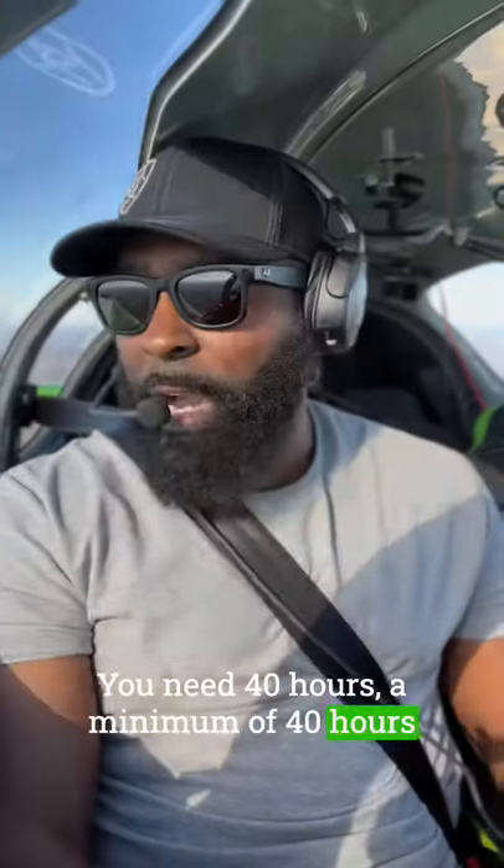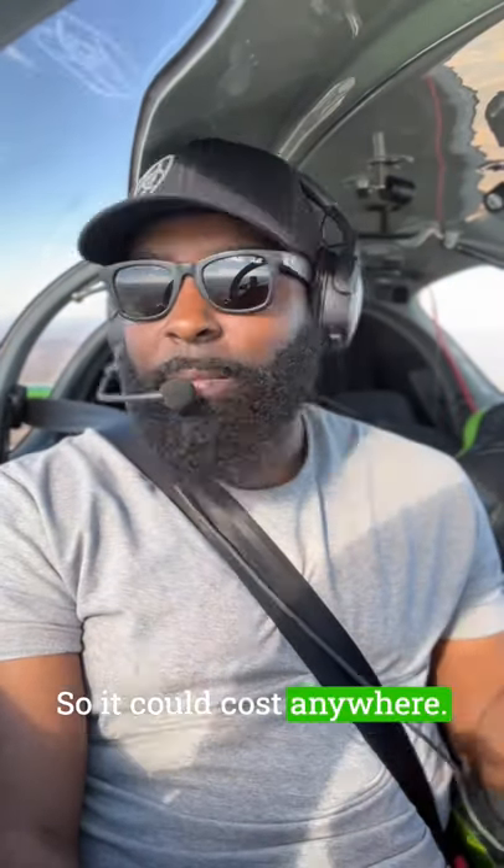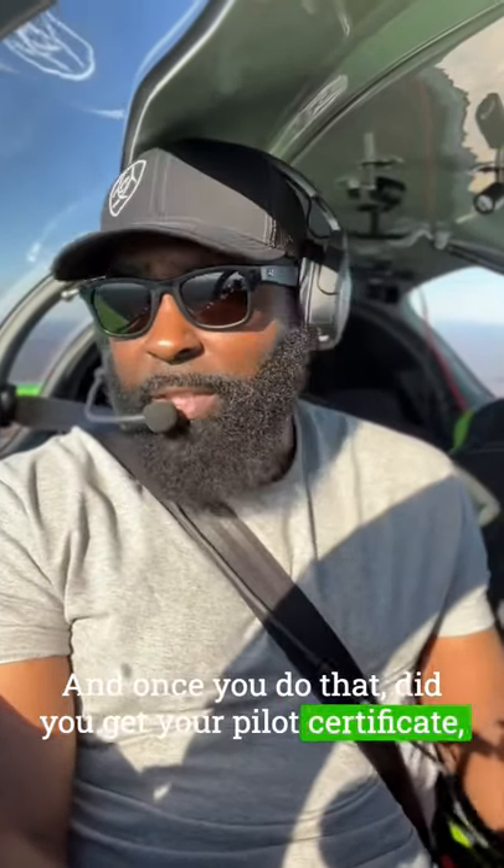Step number three: once you pass the written test, find an instructor who will teach you how to actually fly the plane. You need a minimum of 40 hours before you can take what they call a check ride. Find an instructor you like — you'll pay by the hour. It can cost anywhere between $8,000 and $12,000, depending on how fast you adapt and learn to fly. Once you do that, you get your pilot certificate.